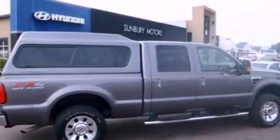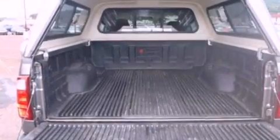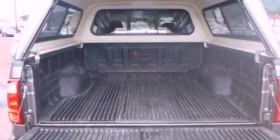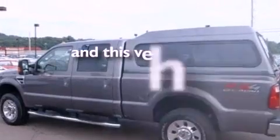Its top features and packages include adjustable driver pedals, heated front seats, cruise control, leather seats, a trailer hitch receiver, a bed liner, running boards, a low-tire pressure indicator, a home-link feature, and this vehicle has fewer than 30,000 miles on the odometer.